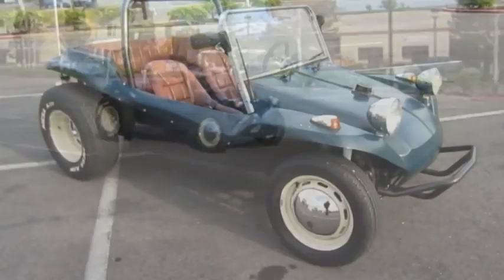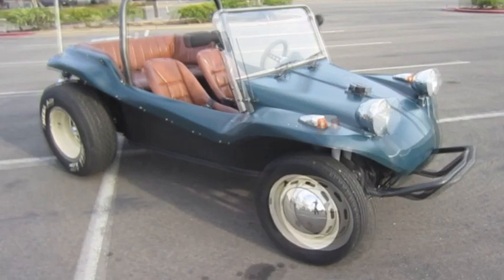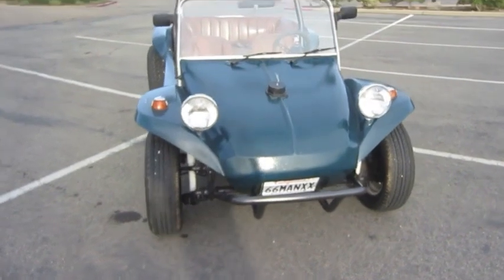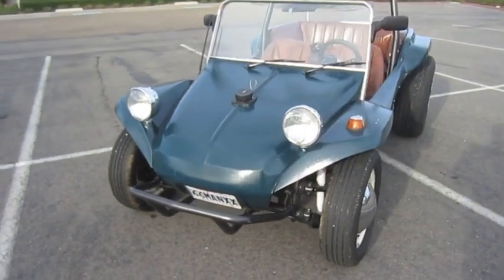You're looking at a 1966 VW dune buggy. Mileage reads 15,435. Powered by an 1835cc VW four-cylinder engine with less than 3,500 miles on it, driven through a four-speed manual transmission.